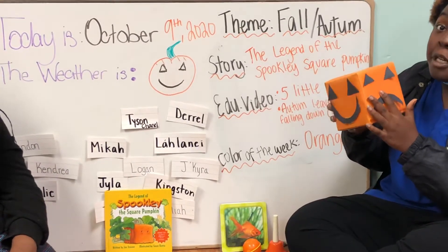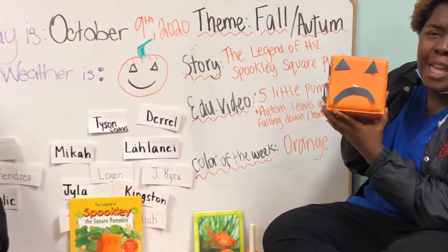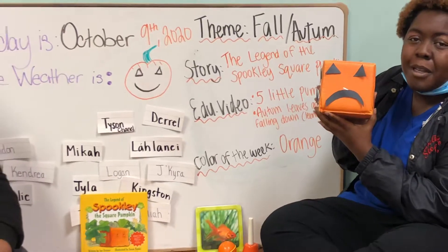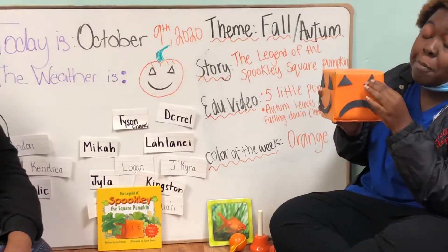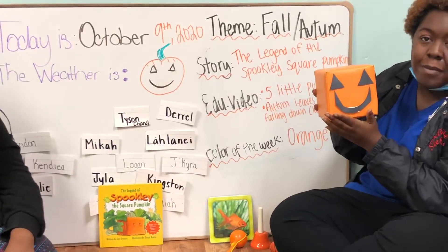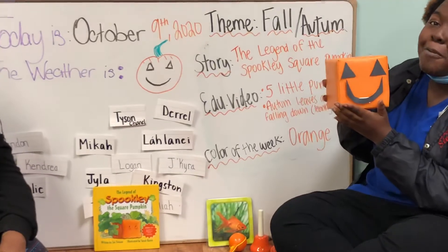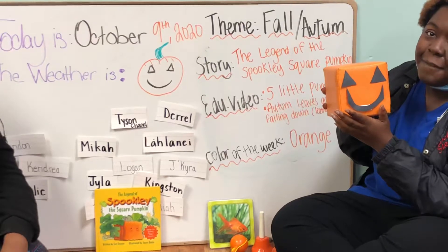Now, do y'all remember the book? Do y'all remember why the pumpkin was sad? Right, because it was different from all the other circle pumpkins. And why did it turn happy? You're correct, because the farmer planted more pumpkins that were just as different.